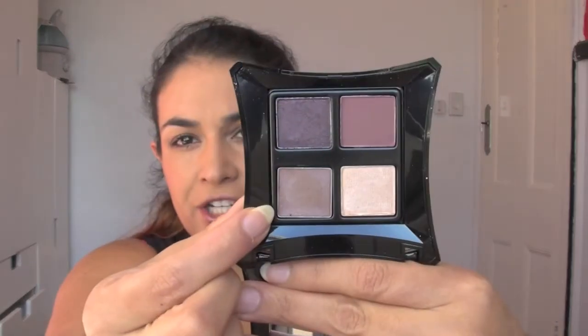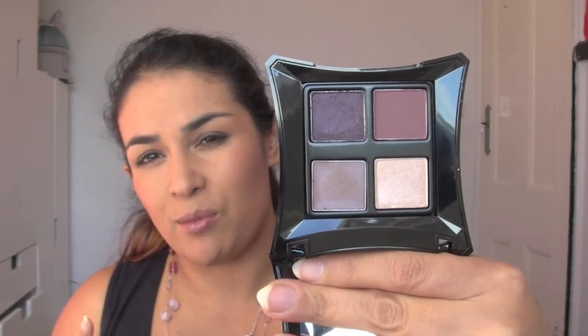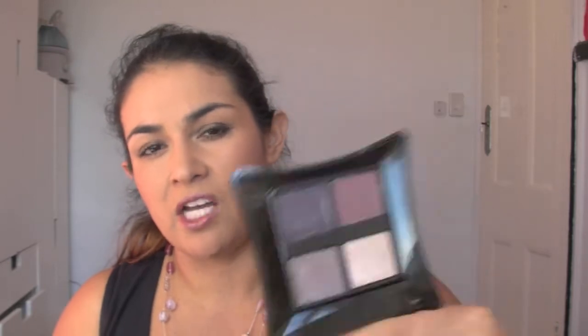I also picked up this eyeshadow palette — the Compliment Palette. It's got a cream eyeshadow and then three powder eyeshadows. I thought they were really, really nice — a sort of berry and plum. Really nice for winter, so I picked that up and I'm looking forward to trying it.